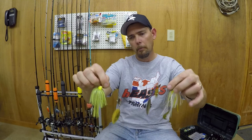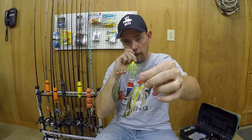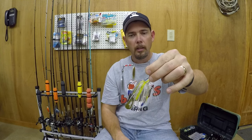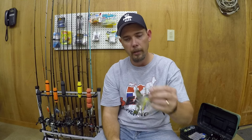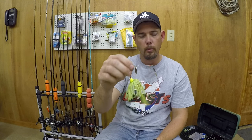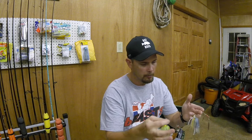Also, spinnerbaits — depending on water clarity and sky conditions. Overcast days are good for these. You can work it a little bit faster. A lot of people like Colorado blades — let that blade just fall down through the water and get a lot of strikes that way. If you've got stained water, that's a good one. Both of these are KVD spinnerbaits — I've caught a lot of fish with those. Now I'm going to show you a bait and it's going to blow your mind.